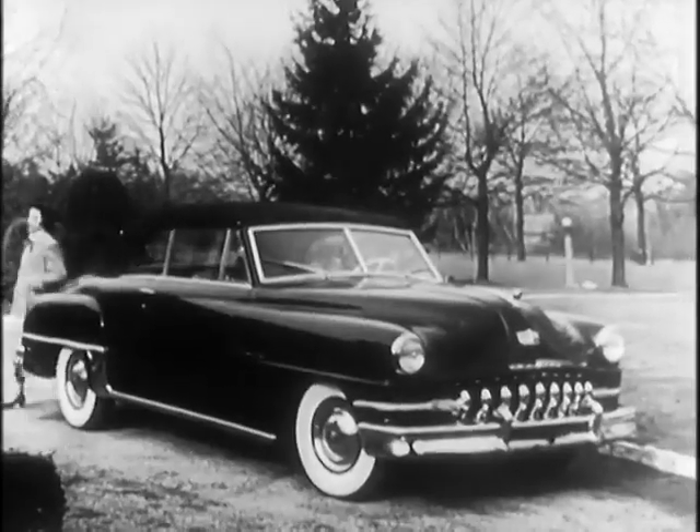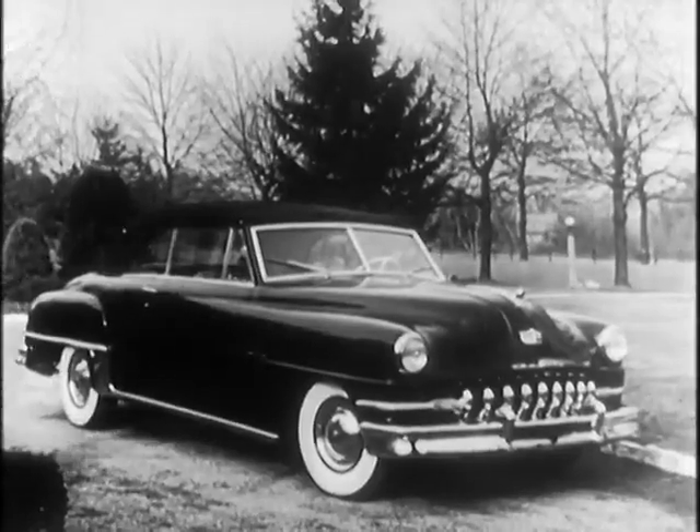The new 1951 DeSoto, now on display at your DeSoto Plymouth dealers.